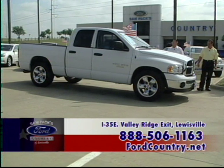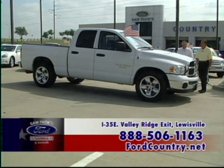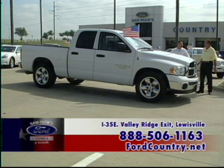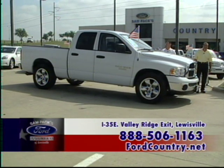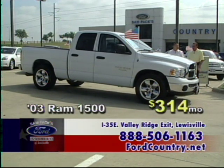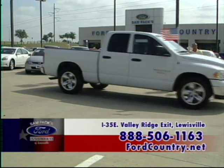Dodge Ram Lone Star — look at this. It's got big tires and wheels, quad cab, so you can haul five or six people. 20-inch wheels, CD, bed liner, power windows, power locks, V8. That is a good-looking truck — $314 a month.